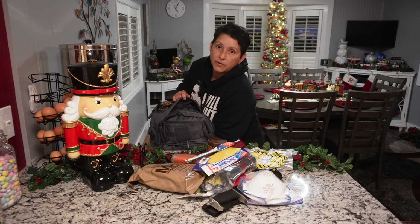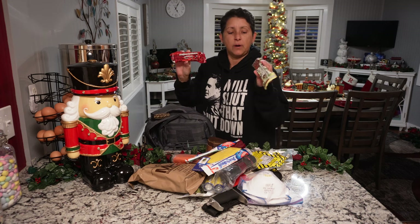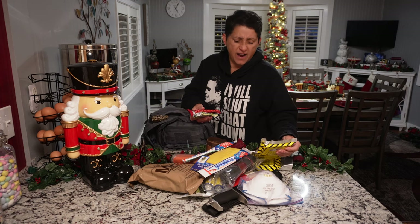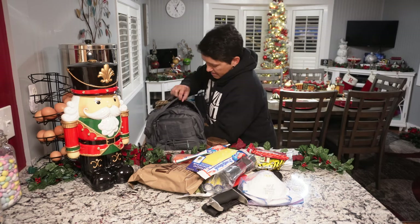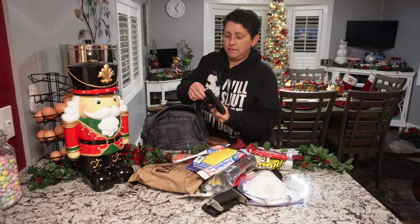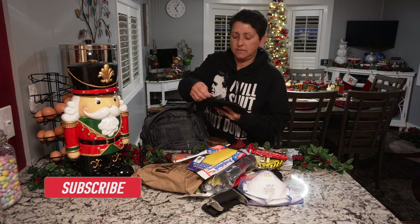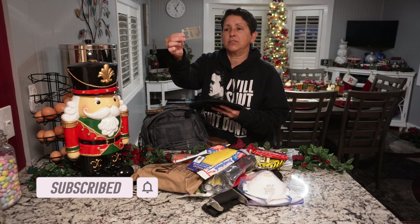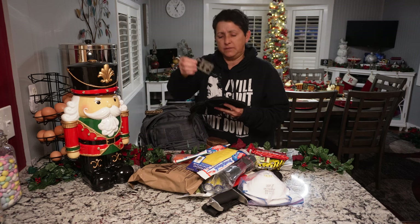I'll provide links down below if you're interested. I have some more — these are raspberry and vanilla energy bars, and these are solid. These are made to last, I believe, five to ten years — long term. I have a little bag in here. I don't even remember half the stuff in it — a can opener, just a little military-style can opener.